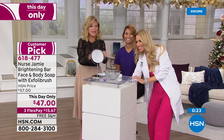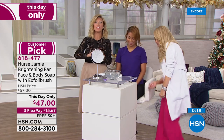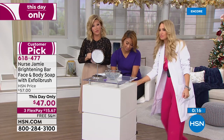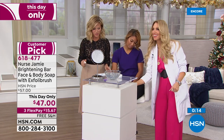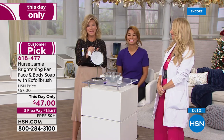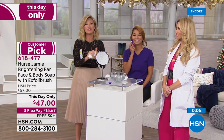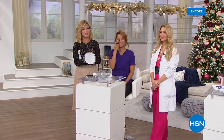Nurse Jamie is going to be back next hour for an encore look at our Best Buy of the day. A lot of you are still asking about it — it's available but very limited for the entire day. Coming up tonight at 9 p.m., it's the Beauty Report, a show I host every Wednesday.